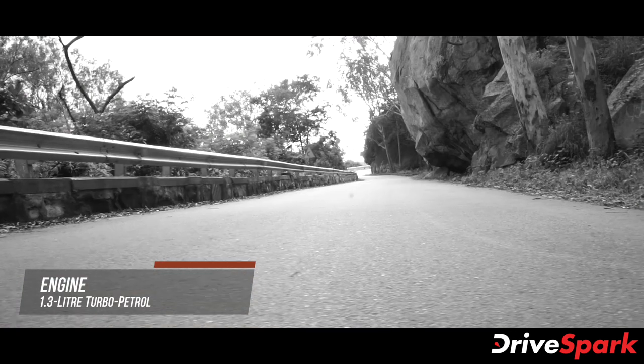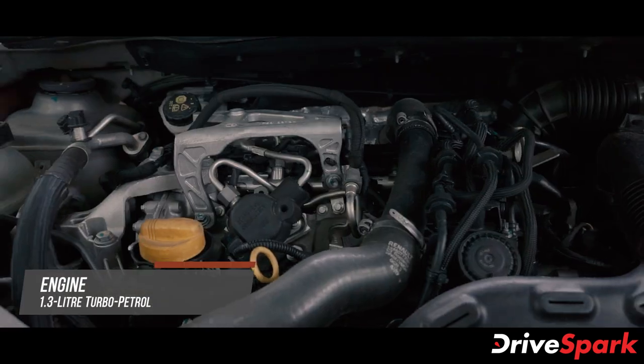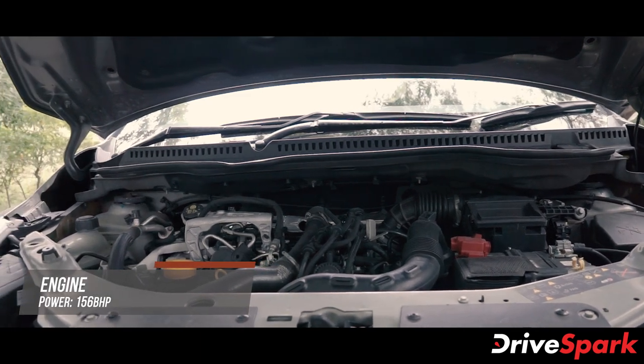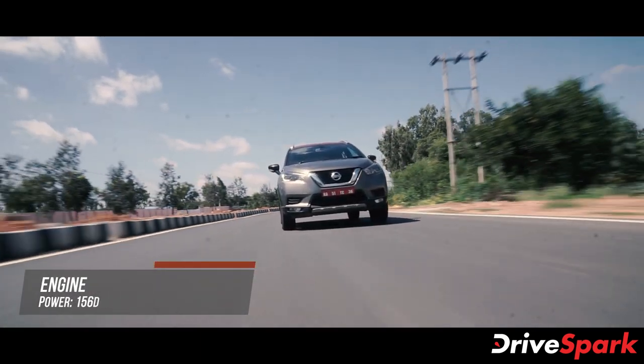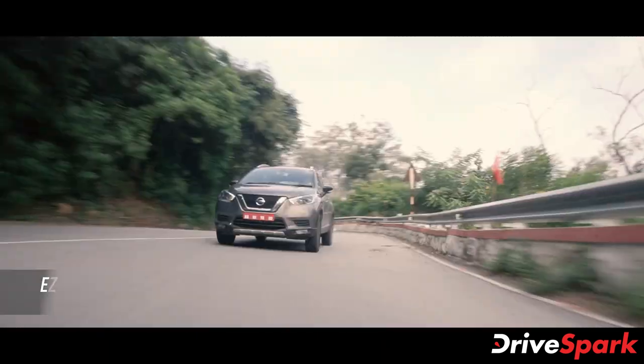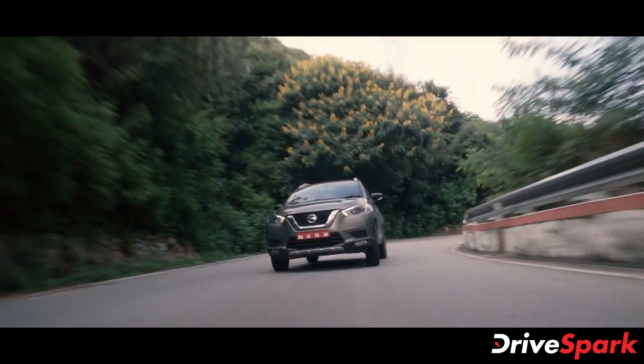The Nissan Kicks is powered by a 1.3 turbocharged petrol engine. This engine produces around 156 BHP at 5,500 RPM and approximately 254 Nm of torque at 5,600 RPM. Gearbox options include a 6-speed manual and a CVT automatic.